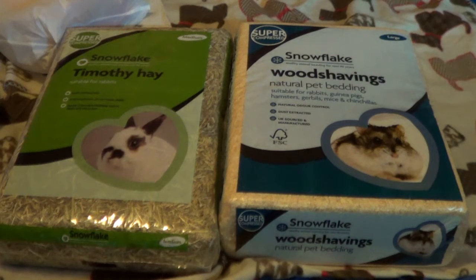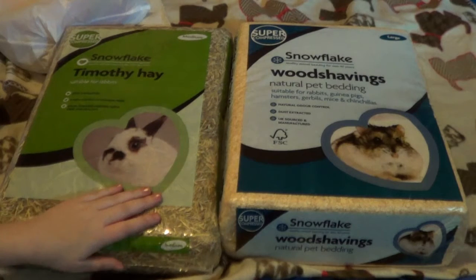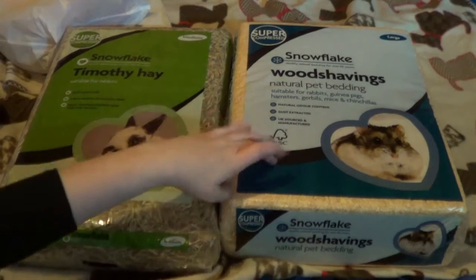Hi everyone! Today's video is going to be a haul and the boyfriend is here, so if we giggle that is the reason, and Cain's making too much noise in the background. So I'm going to start off with the two big bales first.